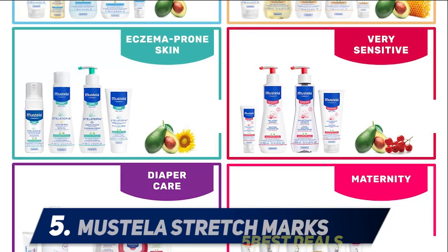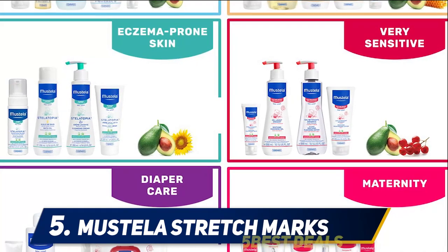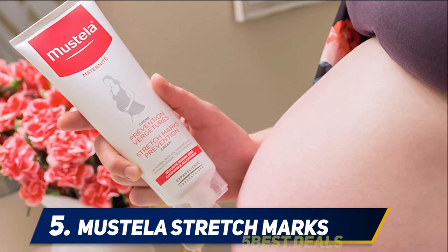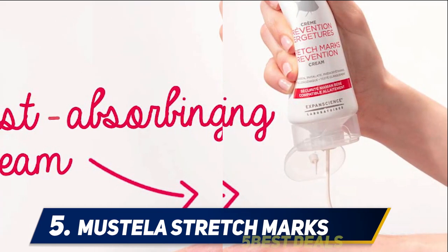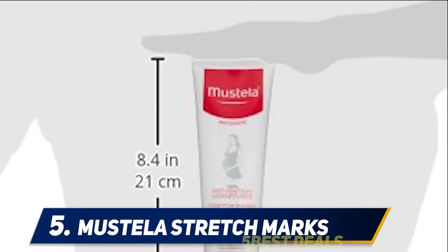Starting at number 5: Mestella Stretch Marks. Stretch mark prevention doesn't have to start after pregnancy. The Mestella Stretch Mark Prevention Cream is formulated to be safe to apply during and after pregnancy, with all natural ingredients like avocado peptide and shea butter. The smooth cream absorbs quickly to nourish and hydrate the skin without that icky, greasy feeling left behind.